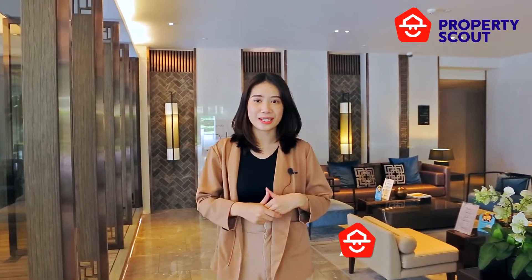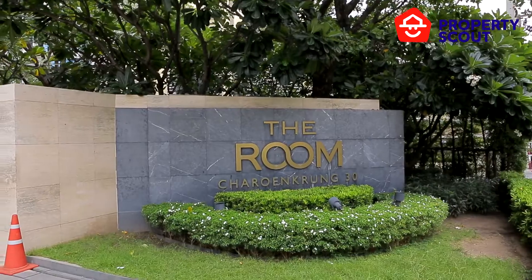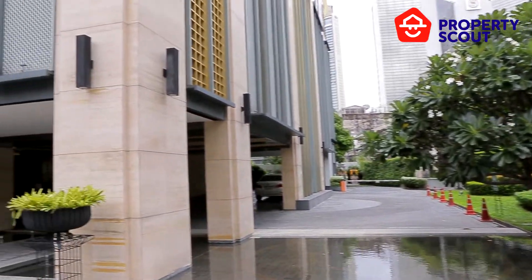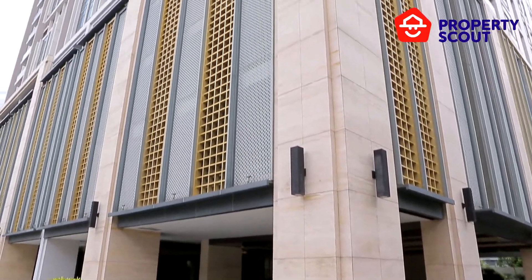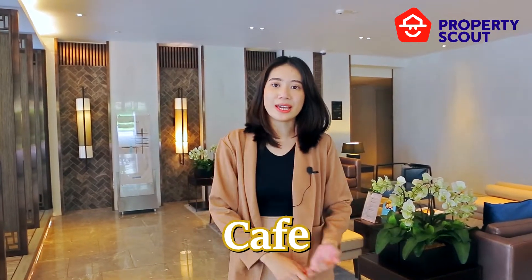Hi everyone, welcome back to another episode of our long-form video. Today we are here at Room Jaren Gung 30, which is located around the Bang Rak area, close to the BTS Saphan Taksin station. This location is also surrounded by cafes, a contemporary art gallery, and a community market.